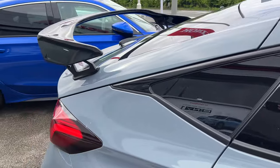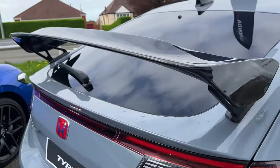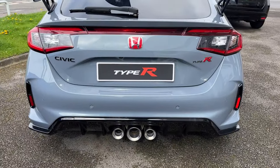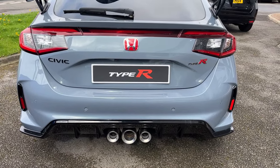If you want any more information on this car or a more personalised video, please don't hesitate to give us a call. If you've seen the video on YouTube, please give the video a like and the page a follow, and you'll get to see future cars that come into our stock. Thank you, bye now.